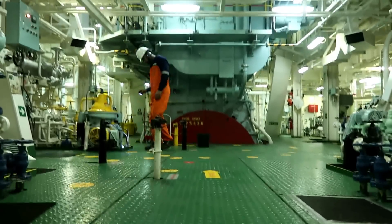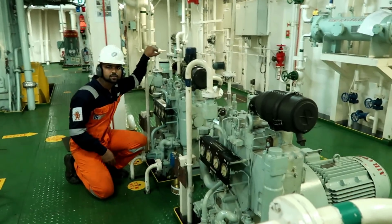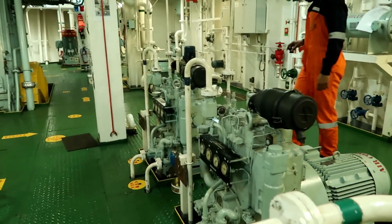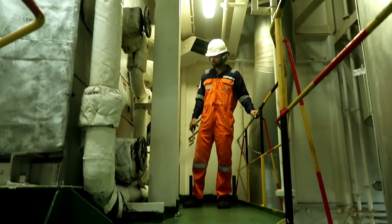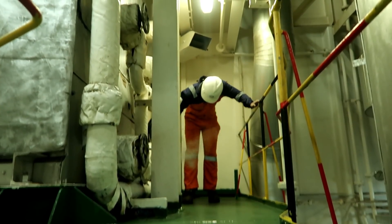This is the main engine, lube oil purifier, and air compressor. During the round, some maintenance has to be carried out as well.